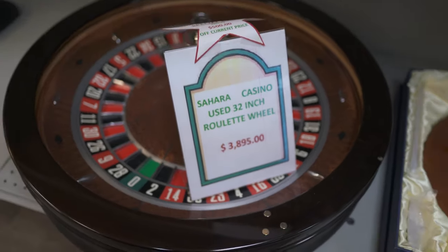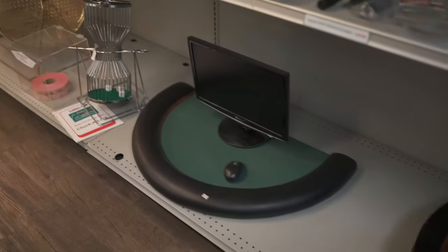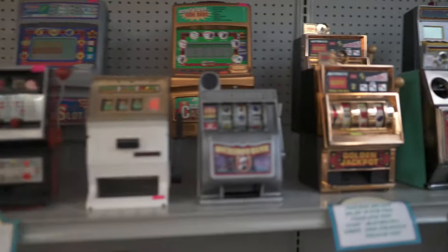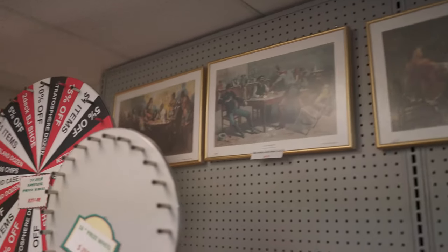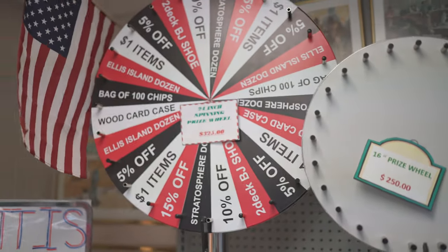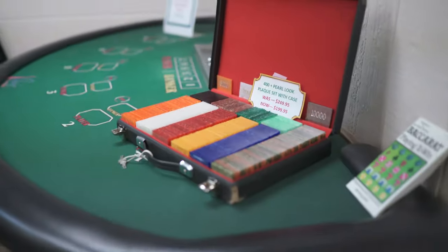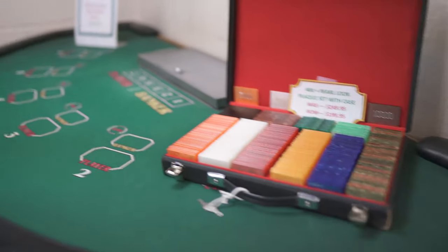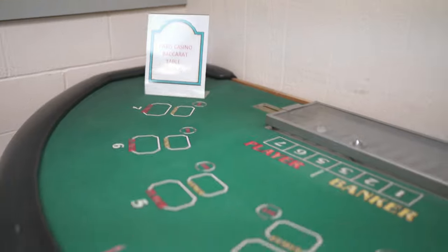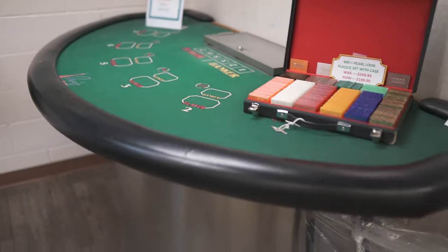Here we have a roulette table from the Sahara. Moving on, we have a unique plaque set over here, and a baccarat table from the Paris casino.